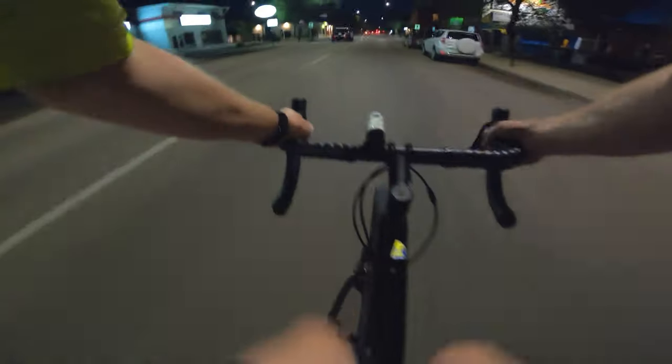I went back and double-checked — he did not have any lights on, which was funny. Always the people who don't have lights on are the people who should have lights on.